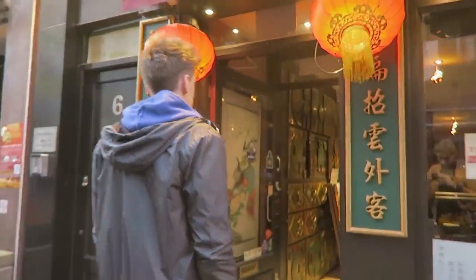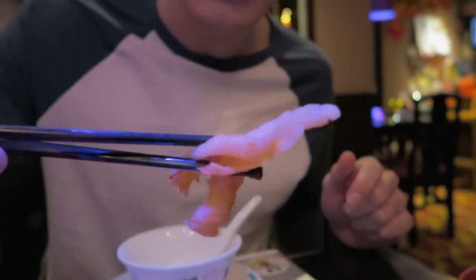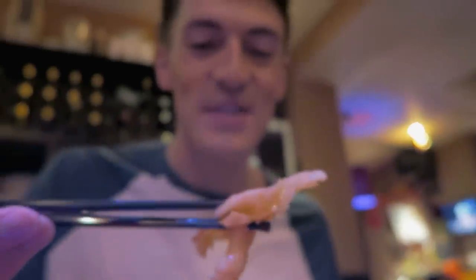So I've heard this place does chicken feet. Didn't know that was a thing, but let's go inside and try it. First on the list today is chicken claw — it's like a chicken foot. This literally kind of looks like a chicken foot. This is the strangest thing ever, but let's give it a go.